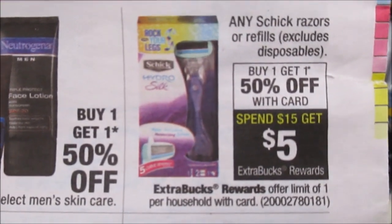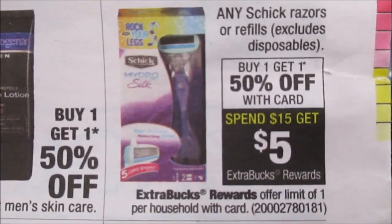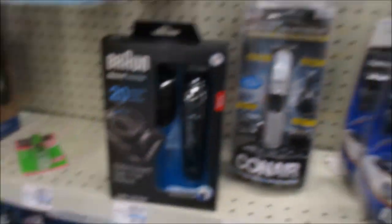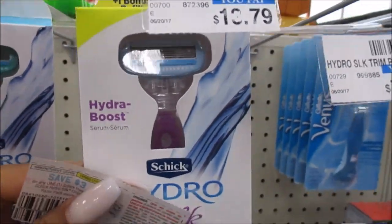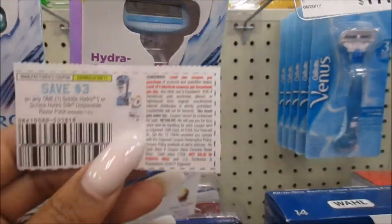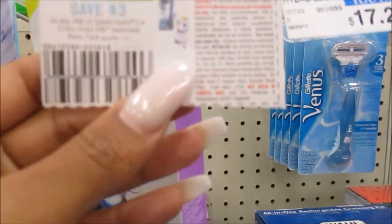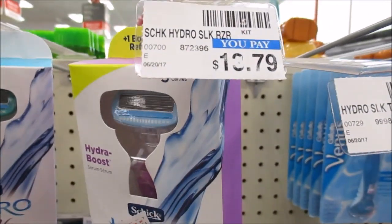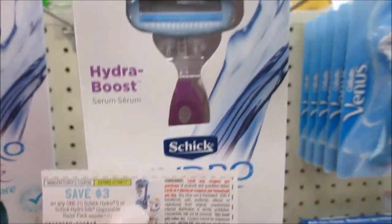Next up, I want to point out the Gillette razor deal — any Gillette razors or refills, excluding disposables. It's buy one get one 50% off, and when you spend $15 you get a $5 Extra Buck. The price is $13.79 and half of that is about $6 and some change. We do have a $3 off one coupon, so the first one is going to be $10 and the second one will be about $6. If you have any CRTs you can use them, but my CRT is only on disposables, so this deal may be a no-go for me this week.